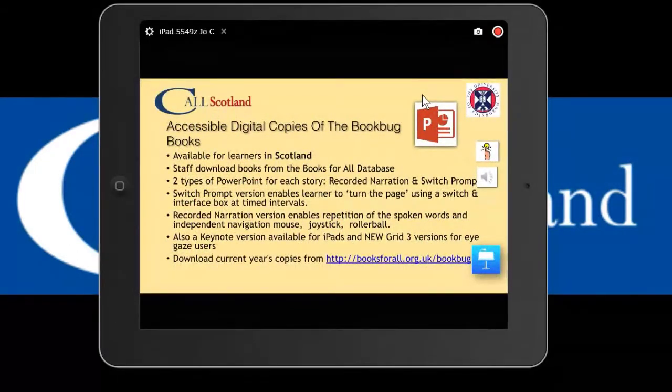There are accessible digital versions of the books available for learners in Scotland - you can download them from the Books for All database. There are two types of PowerPoint for each story: a recorded narration with independent navigation usable with any access method such as mouse, joystick, or rollerball; and a switch prompt version with recorded narration that is timed, good for learners learning to go through the book, with a switch prompt on screen indicating when to press their switch, turn the page, or use their eyes with an eye gaze device.